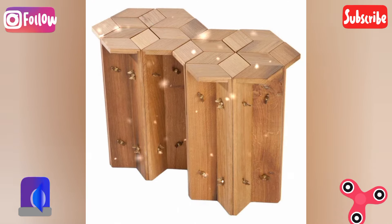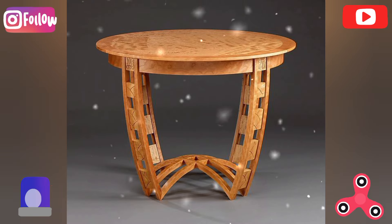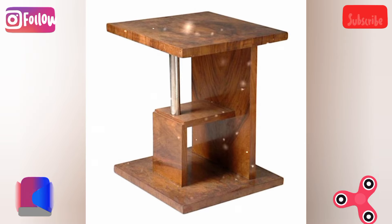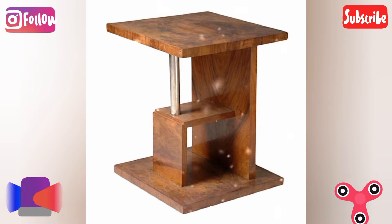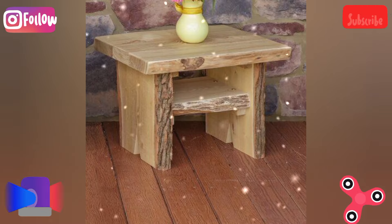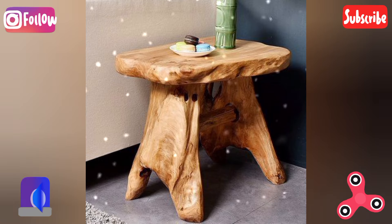Geometric wood table: build a table with a geometric design like a hexagon, triangle, or other angular shapes for a modern aesthetic. The creative twist is to combine multiple wood types or colors to create intricate mosaic-style geometric patterns.